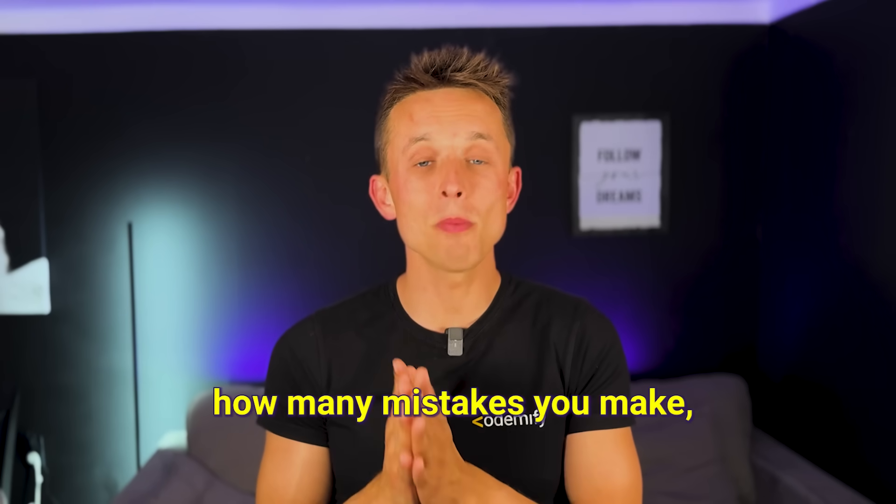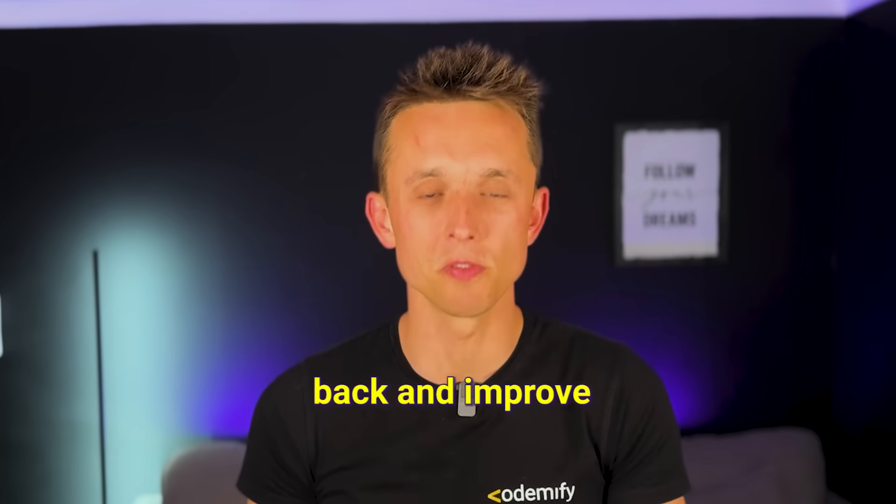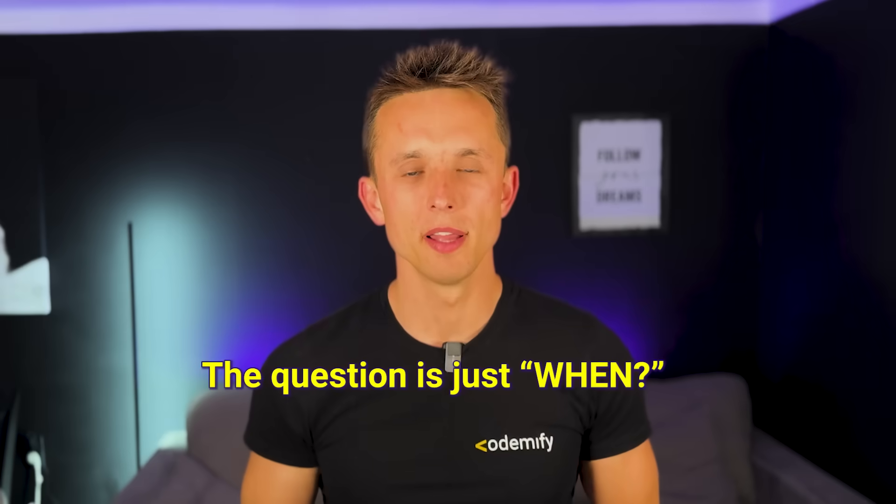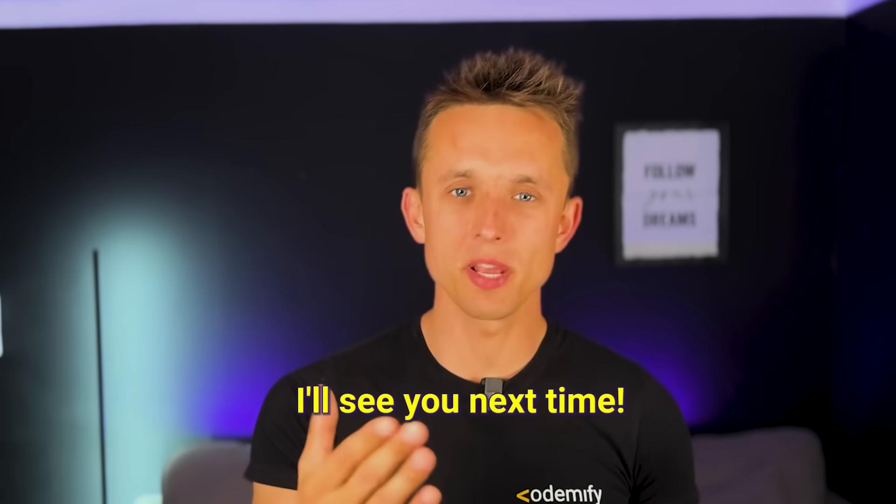No matter what path you choose, if you do not give up, if you try hard, and no matter how many mistakes you make — if you come back and improve, you will succeed. The question is just when. Thank you for watching, and I'll see you next time.